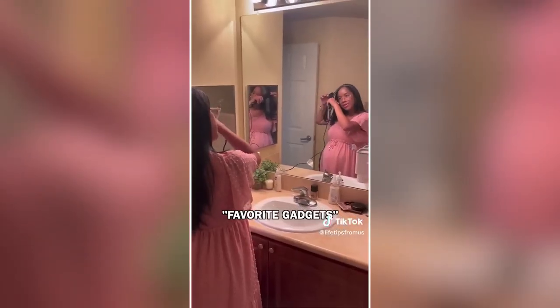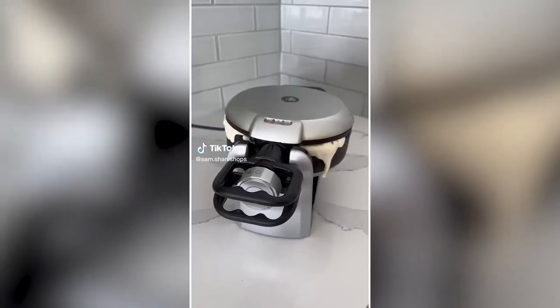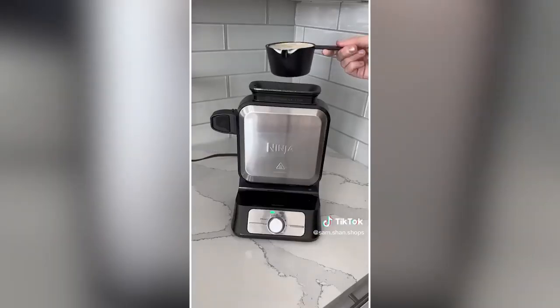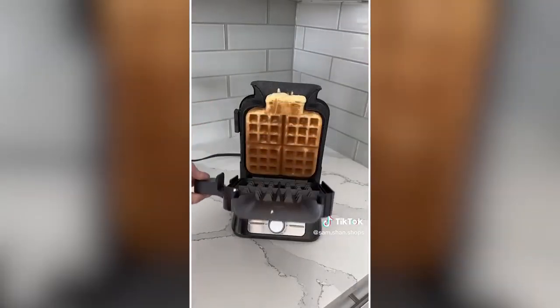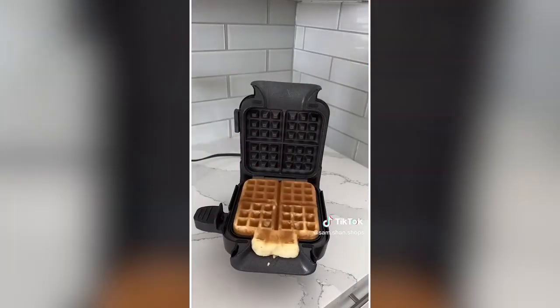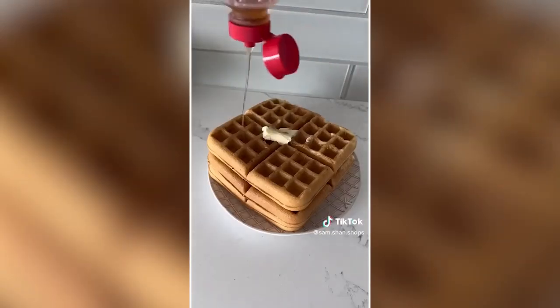Must-have Amazon kitchen finds: Waffles made at home can be really hard to perfect — this waffle maker has a vertical top-board design for a mess-free, evenly cooked waffle every time. It's easy to use and clean as it's completely nonstick, and it has five different settings based on your desired cook time.